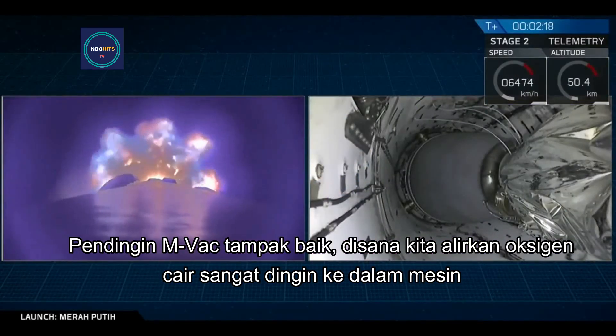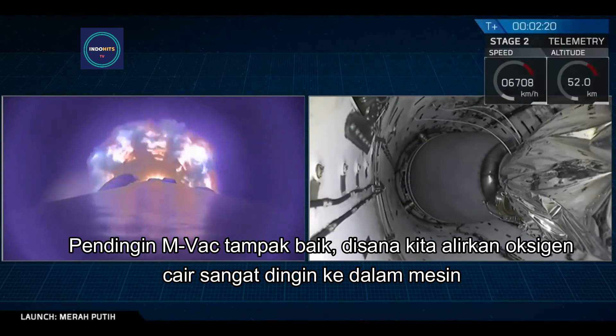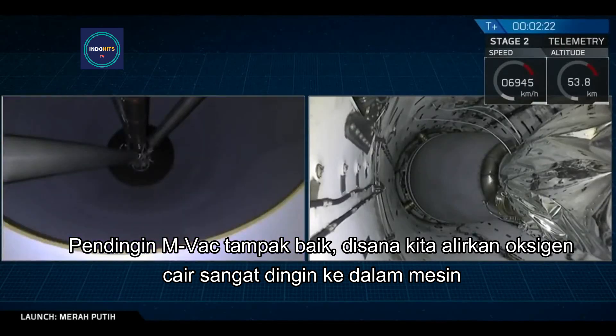We hear that MVAC chill is looking good. That's where we bleed a little bit of that super-cold liquid oxygen into the engine.